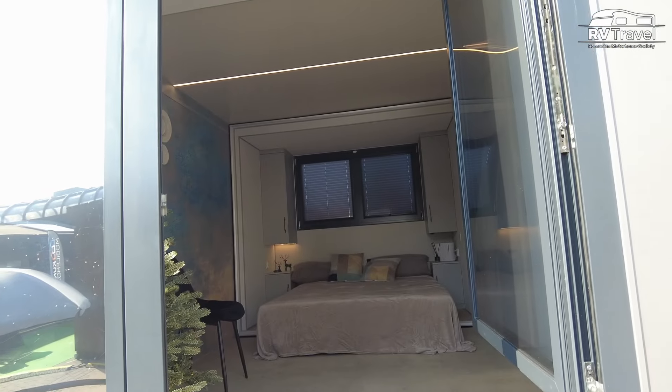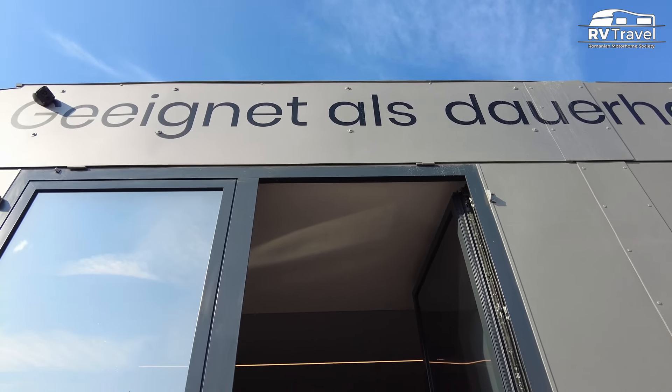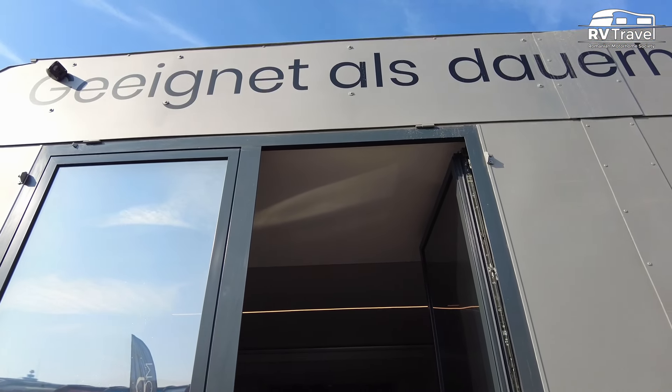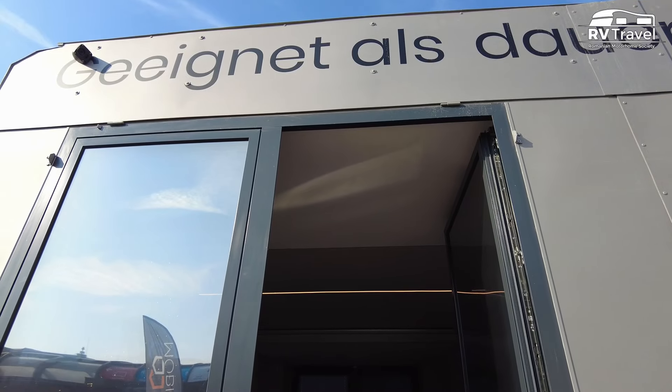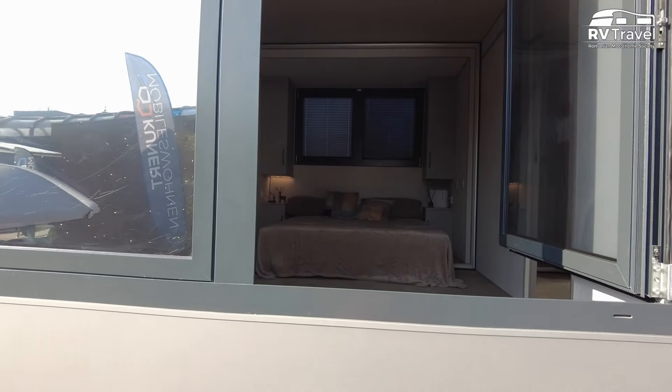Here on top of the windows, we also have kind of blinds — they come out and allow you to have extra shadow and basically extra terrace space.